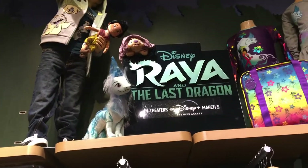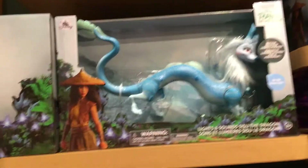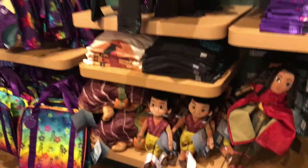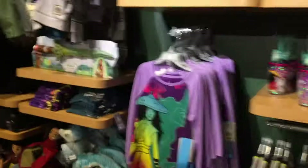They also have Raya and the Last Dragon, which I think came out on Friday, so they have merch for it right now. They have little figurines, the dragon toys, some shirts, sweatshirts, stuffed animals, and the character dolls. I don't really know the characters that well because I haven't seen the movie yet, but they have them if you're interested.